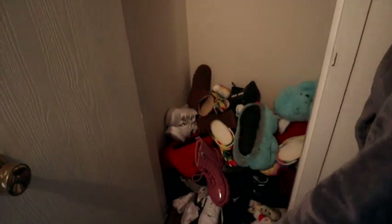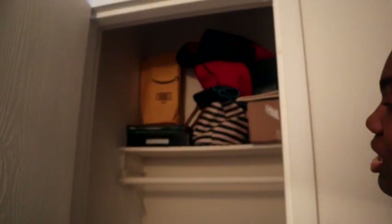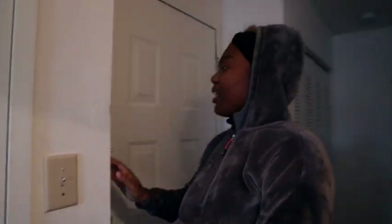Right here we got a closet. I'm gonna show y'all — it's just a shoe closet. We got a lot of shoes and some other stuff that we need to put up there.